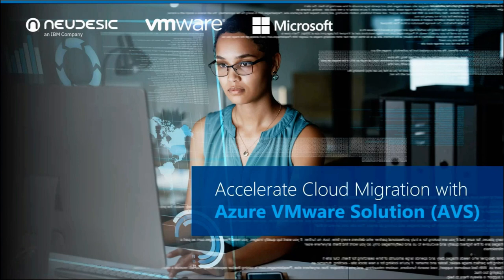All right, let's go ahead and get started. Thank you again for joining our webinar today, Accelerating Cloud Migration with Azure VMware Solution. My name is Nada Anvarsky, and I'm the Senior Marketing and Alliances Manager for our Cloud and Infrastructure Services practice here at Nudesic.